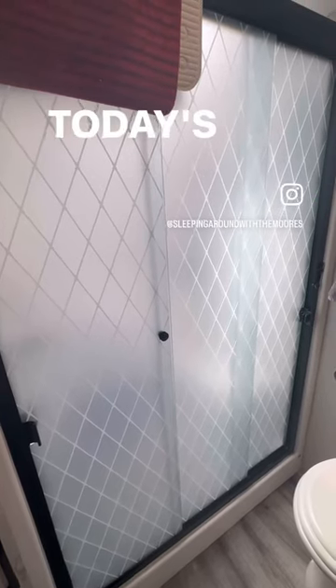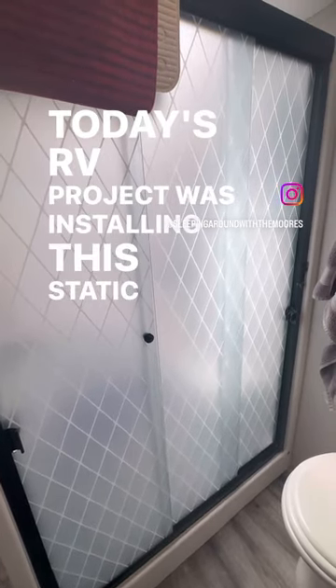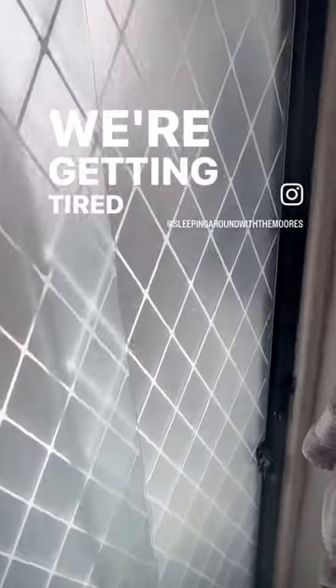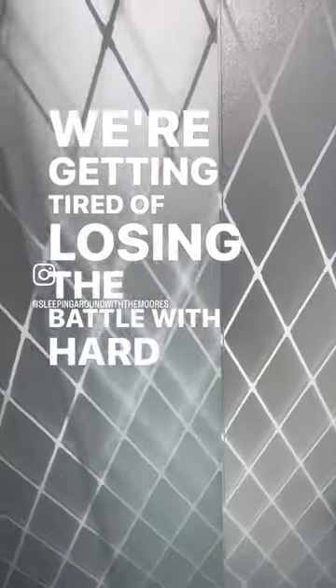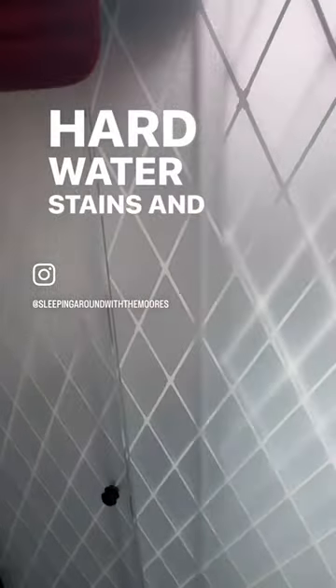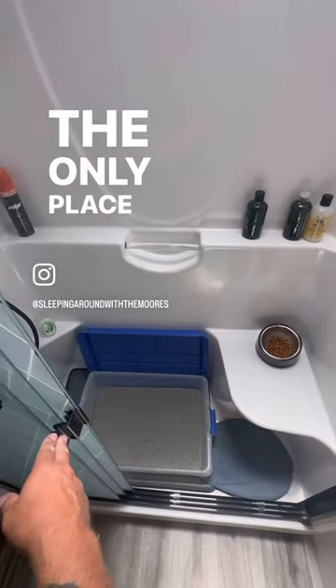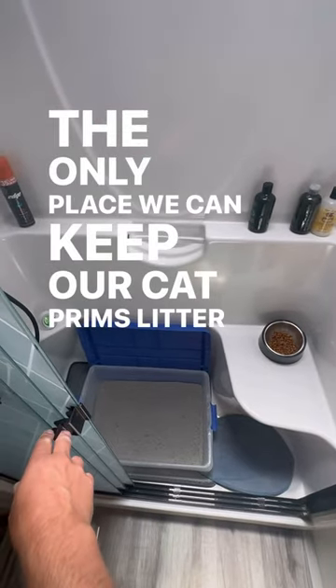Hey everybody, today's RV project was installing this static cling window film on our shower. We were getting tired of losing the battle with hard water stains, and also we hate looking at this since it's the only place we can keep our cat's litter and food.